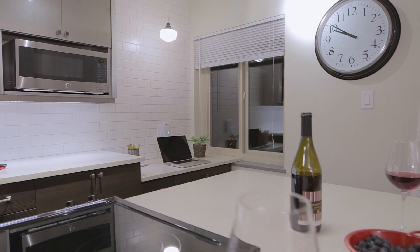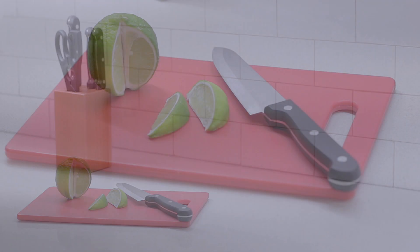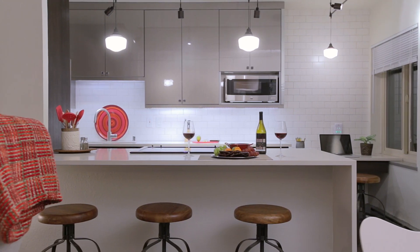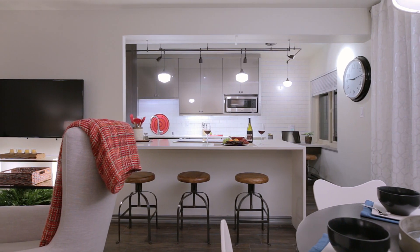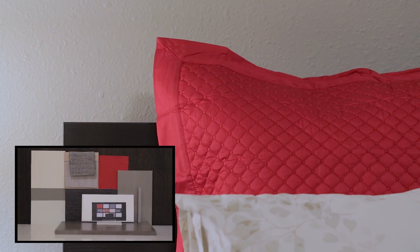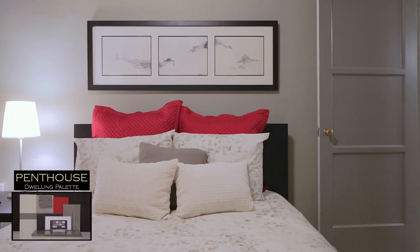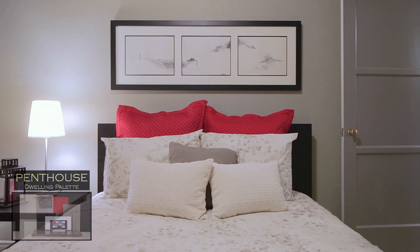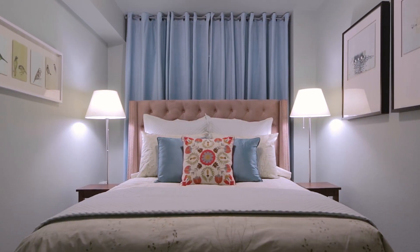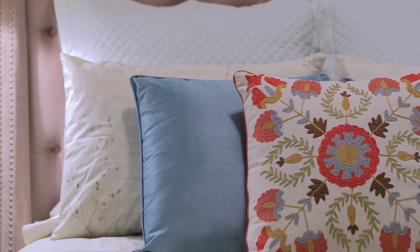I would always bring the palette with me no matter what store we went to, because it always told me if something we were looking at purchasing for the decor would go or not. There are zillions of choices we can make and that's where it gets overwhelming. The palettes really serve as your roadmap to narrow things down.